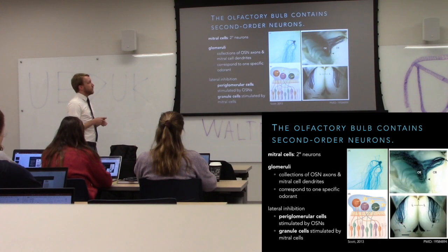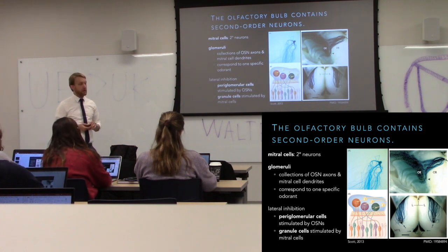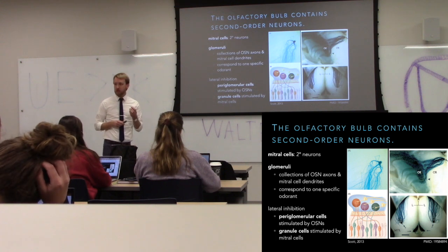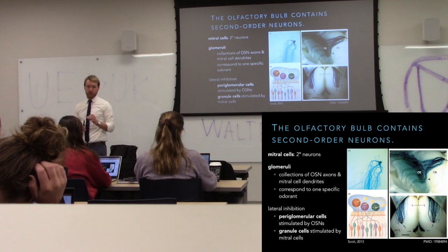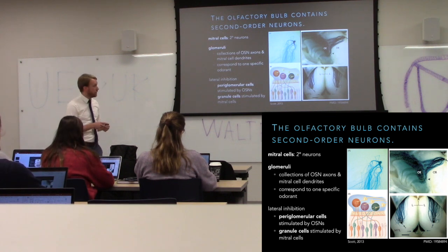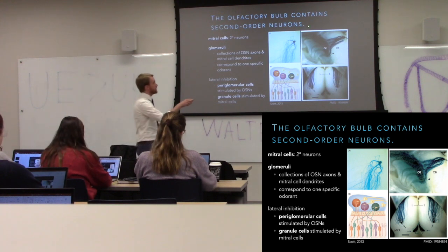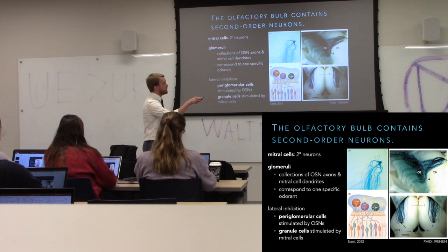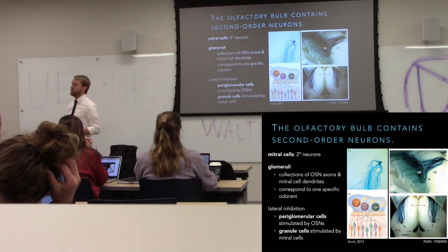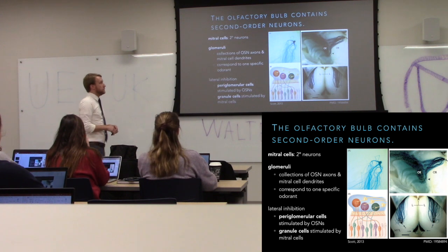The mitral cells project from our olfactory bulbs back into the cortex. The place where olfactory sensory neurons and mitral cells meet is the glomeruli — we have about 2,000 of these. These are collections where all olfactory sensory neurons that detect the same odorant converge. In your olfactory epithelium these neurons are scattered around, but somehow their axons converge in one or two glomeruli. It's still kind of a mystery how they find each other.